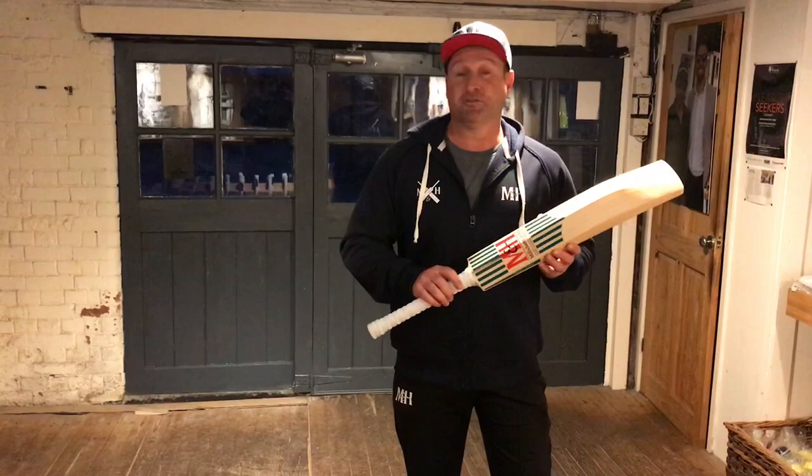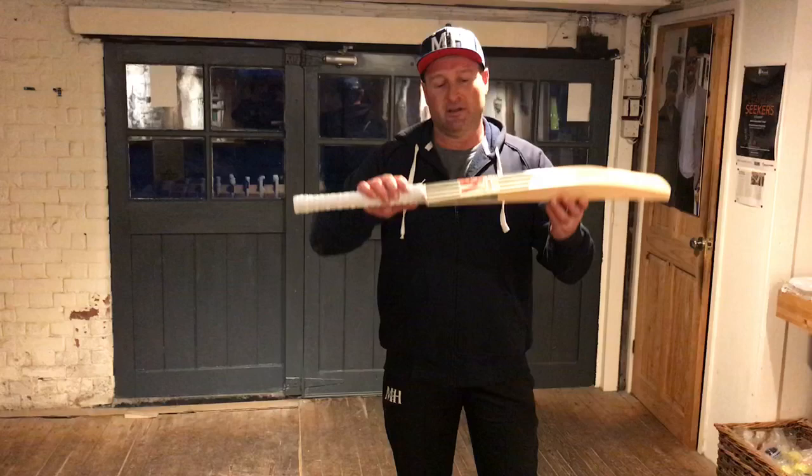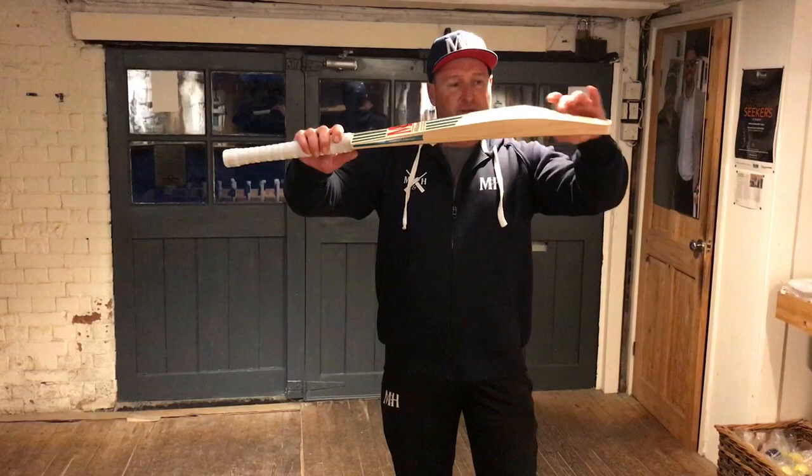This is a traditionally shaped bat — beautiful, sleek and elegant with fantastic lines and contours. A full profile, nice and full through the shoulders and the spine. Smaller edges than some of the more dynamic modern bats, but still beautiful shapes. A higher middle into a tapered toe that makes for a perfect pick-up and balance.